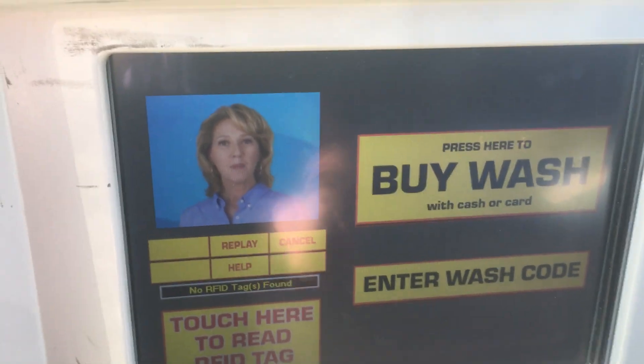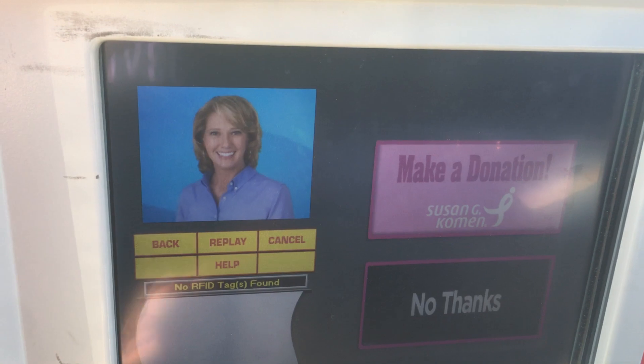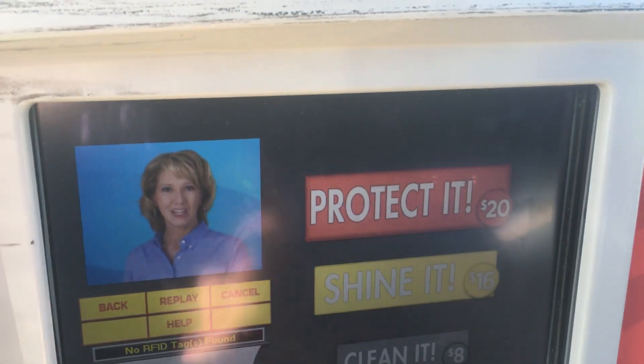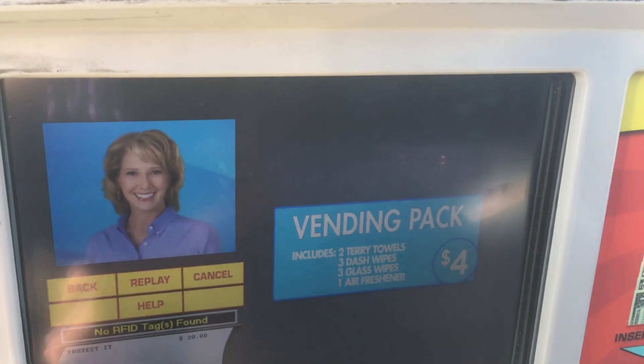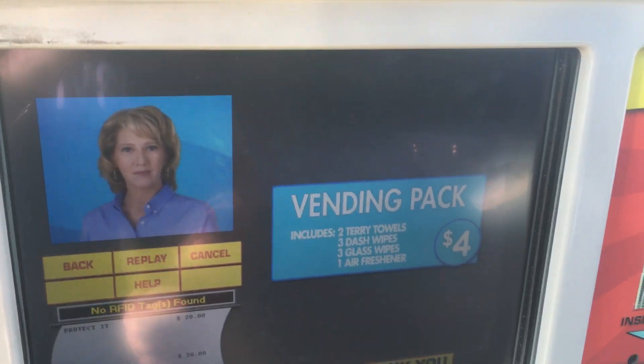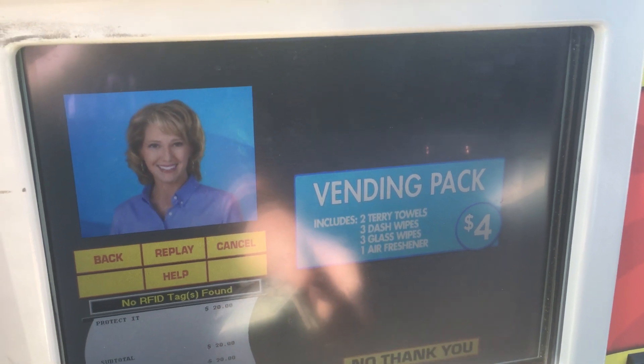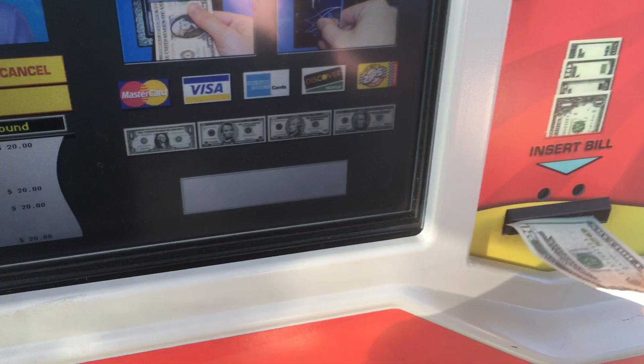Welcome to our car wash. Please select an option. Please select the desired service level. Please select an upgrade, or if you do not want an upgrade, press no upgrade. Y'all want an upgrade? No. Please insert cash or card.